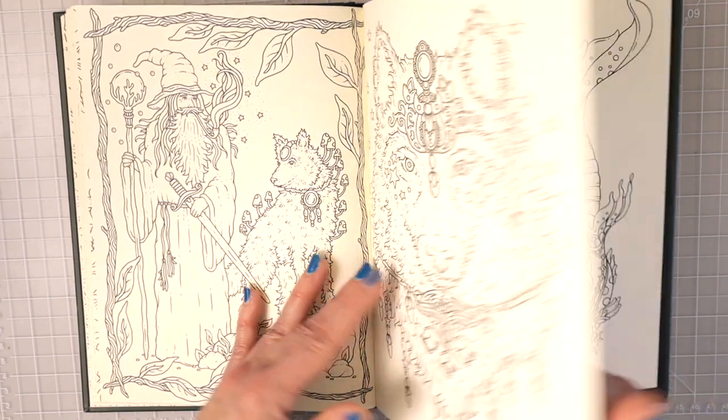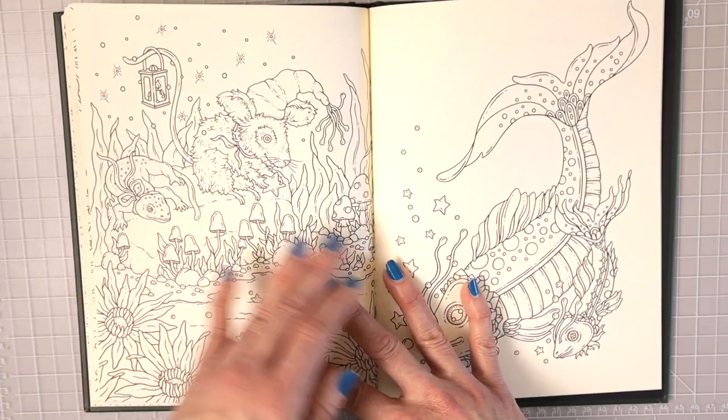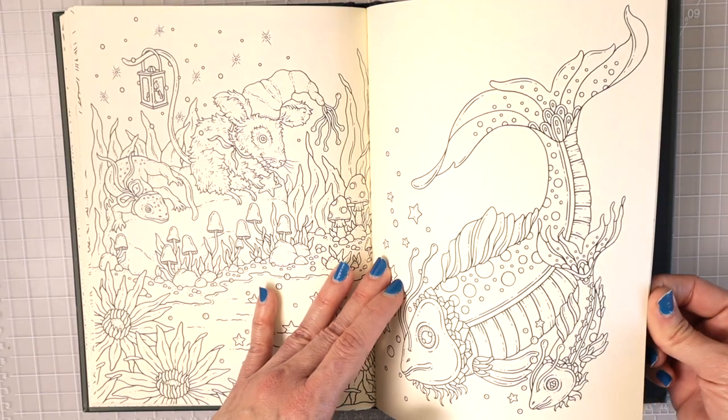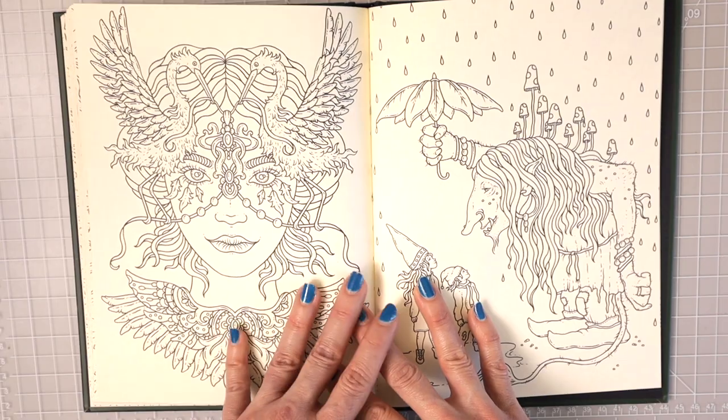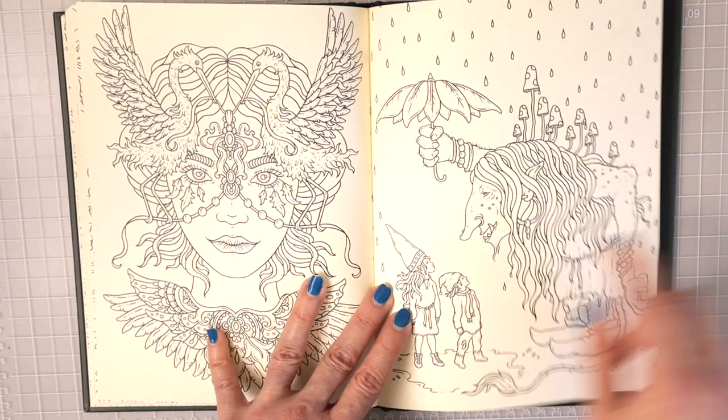I did mention earlier that I tested out a few pencils in this book and I want to tell you which pencils work best in her books.